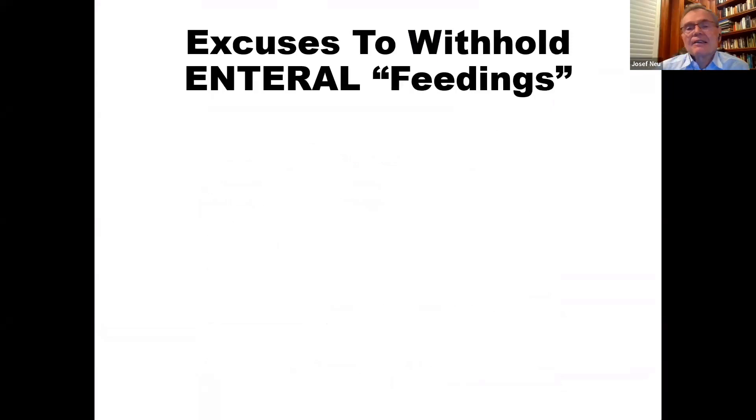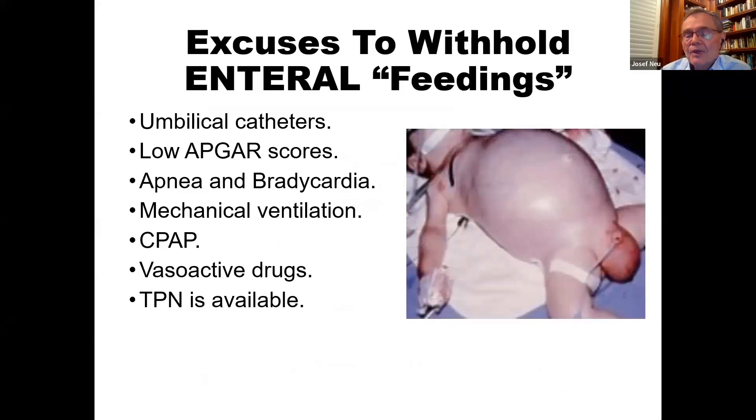In the past, it was very common to use all kinds of excuses to withhold enteral feedings in fragile preterm babies — concerned they couldn't tolerate feeds or might develop necrotizing enterocolitis. Dogmas in neonatology state that if umbilical catheters are in place, if there were low Apgar scores, apnea, bradycardia, mechanical ventilation, CPAP, vasoactive drugs, or indomethacin — we should not be feeding these babies.